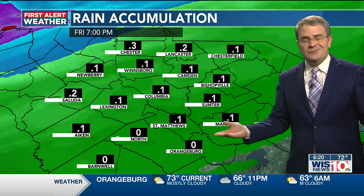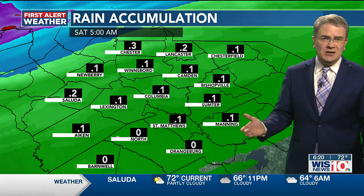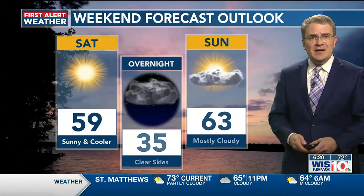How much rain? It really just looks like about a tenth of an inch to a quarter inch, so not much at all — just breezy with some showers. And then we clear up as we head into Saturday.